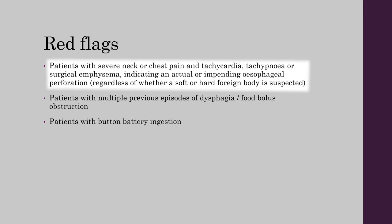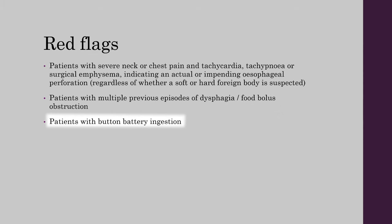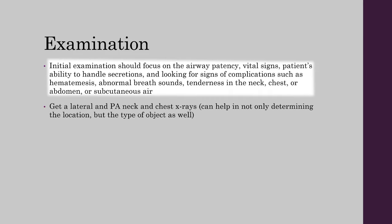Red flags to look out for are patients with severe neck or chest pain and tachycardia, tachypnea, or surgical emphysema indicating an actual or impending esophageal perforation, regardless of whether a soft or hard foreign body is suspected. Also patients with multiple previous episodes of dysphagia or food bolus obstruction.